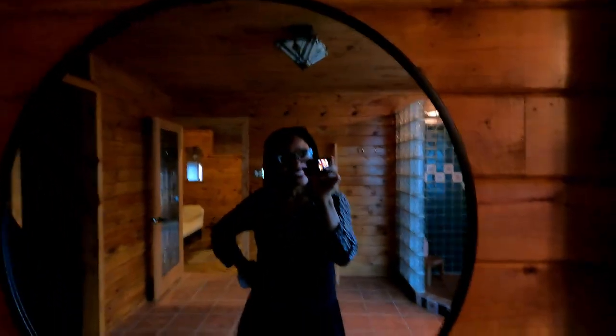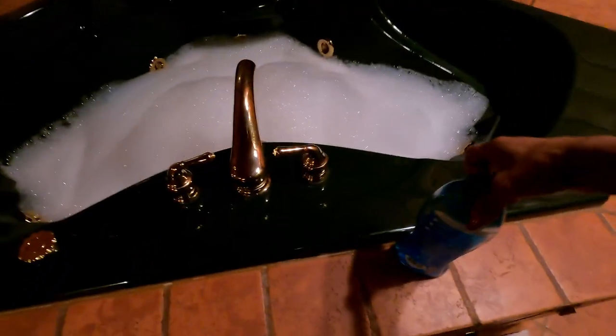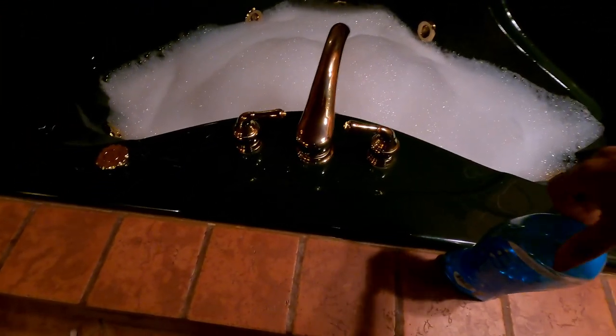This is so beautiful guys, I am happy with my decision! It's going to be fun, it's going to be nice. Okay, I'm getting ready to jump in here. I just added some soap in there — okay, let's see.